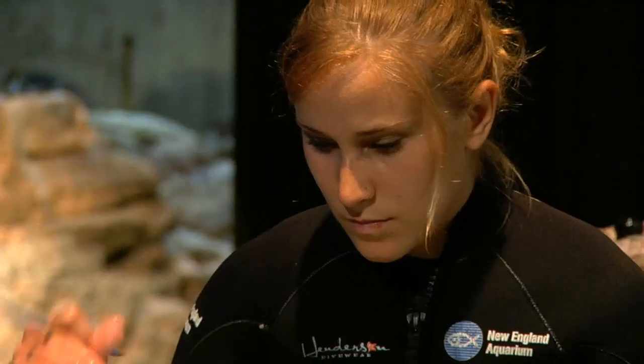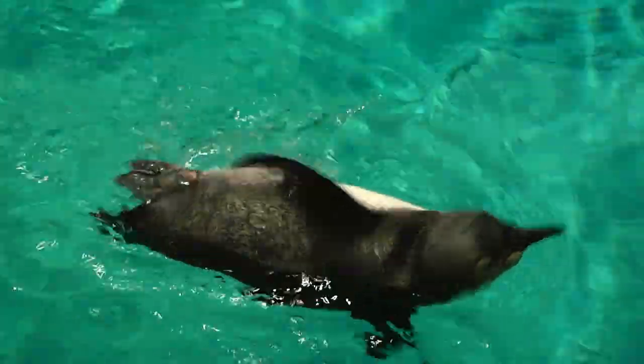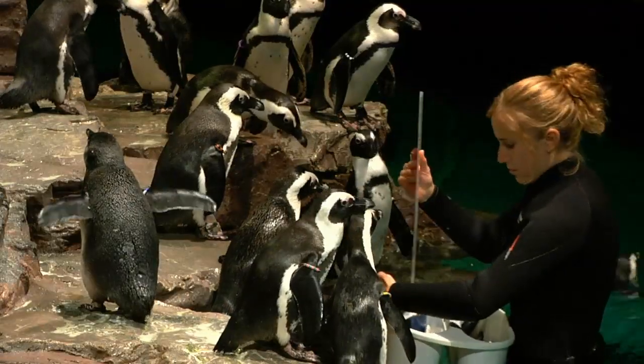I am pre-vet, so someday I hope to be a veterinarian. I've always had a passion for biology and marine biology, and this job has shown me that working with wildlife might be the kind of vet I want to be someday. It's pretty hectic but it's fun.